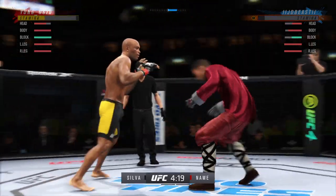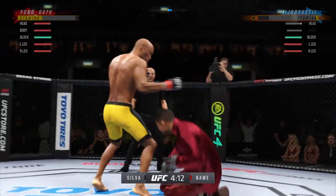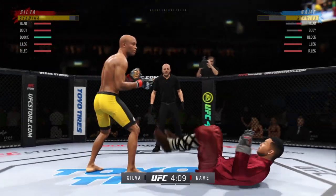Timing his shots nicely here. He's doing a great job of mixing everything up. Oh! He's in trouble. He's hurt bad.